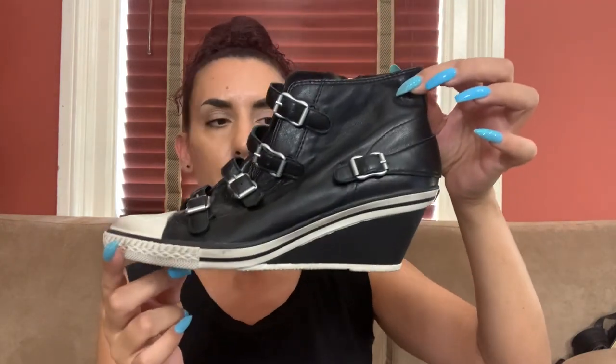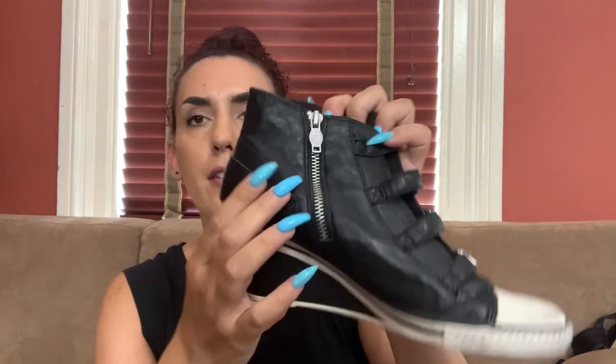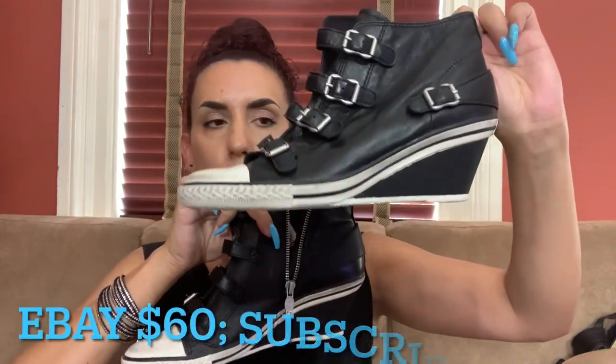These are by the brand Ash — size 10, all leather, like butter leather. It kind of looks like a converse sneaker but it's a wedge with all these really cool buckles. You get your foot in through the zipper on the side, and the buckles do function to make them tighter or looser. They have a price tag on the inside of 149.99, so I'll definitely look these up and put pricing info on the screen.